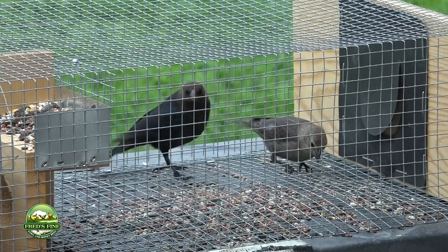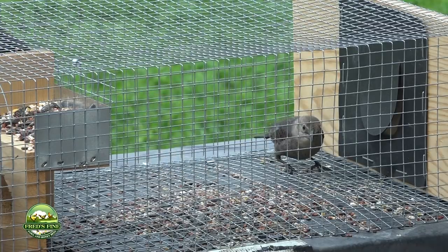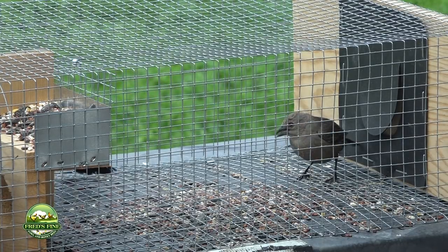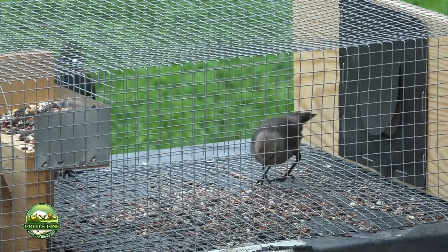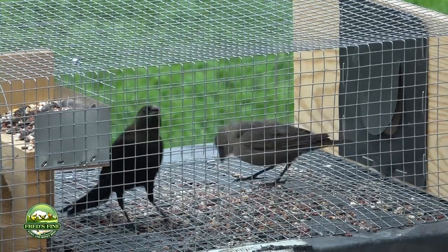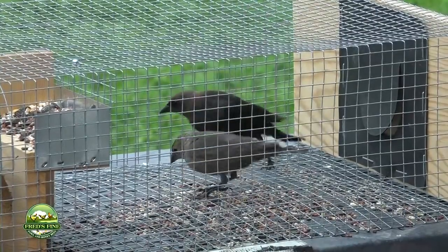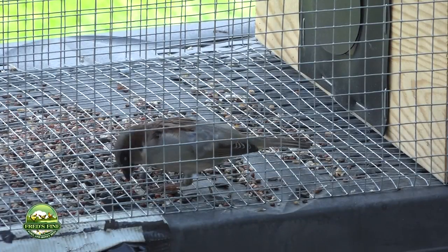Why would we want to trap cowbirds? The male has dark feathers and a light brown head, and the female is drab. The cowbird does not make a nest. That female cowbird is an expert at timing her delivery of a fertile egg — she flies into the nest of another bird, deposits her egg among the other eggs, and her egg will hatch first. Her baby will be larger and will push out the baby birds of bluebirds, tree swallows, or other native birds like the tufted titmouse. These birds are kind of parasitic.